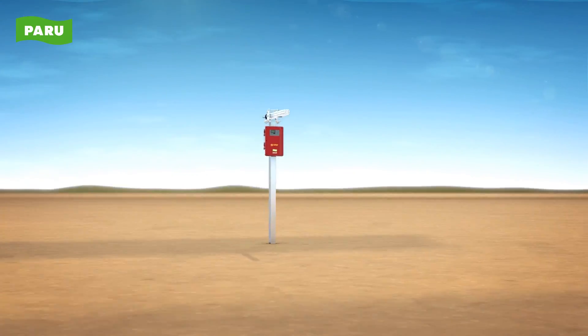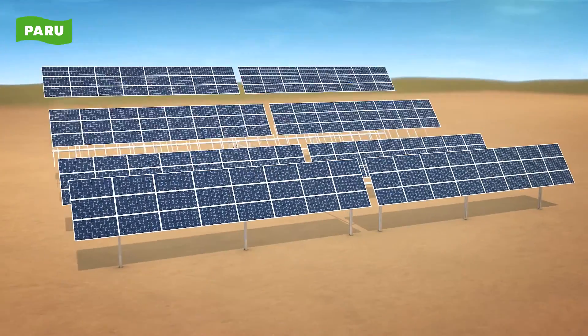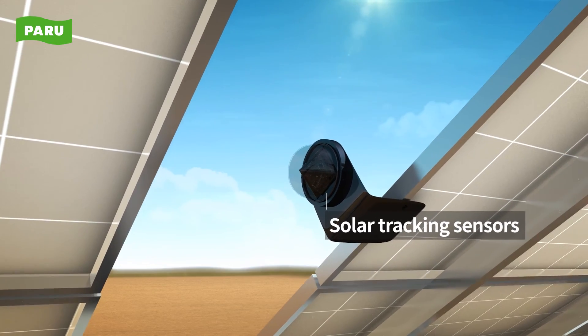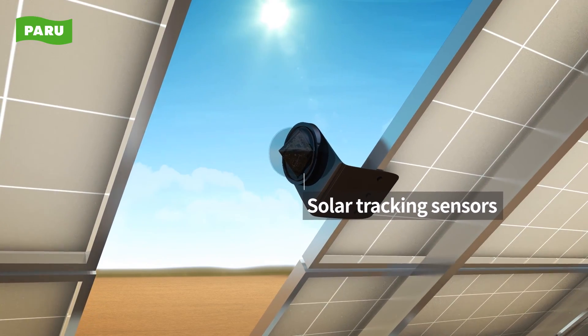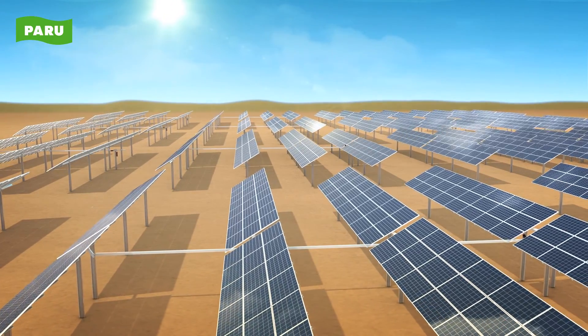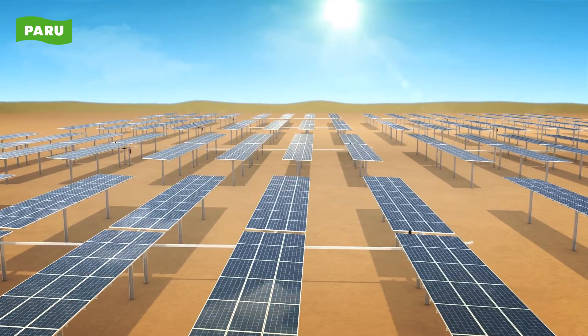The control system of Paru's single axis tracker is as follows. First of all, high-precision solar tracking sensors identify the position of the Sun. Paru's solar tracking sensors accurately track the position of the Sun using an optical sensor in real time, increasing the efficiency of solar power generation.